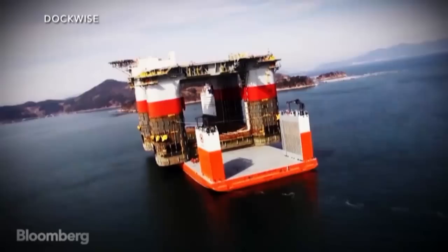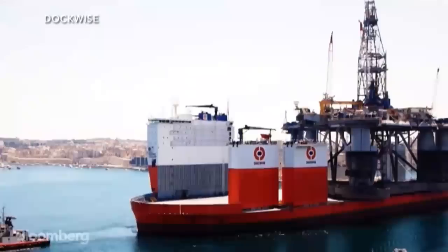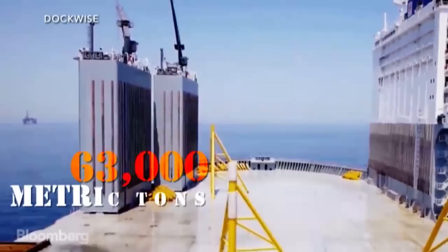When a giant oil rig needs to be dropped in the ocean hundreds of miles offshore, how do you move it? Meet the Dockwise Vanguard, the world's largest heavy lift ship.